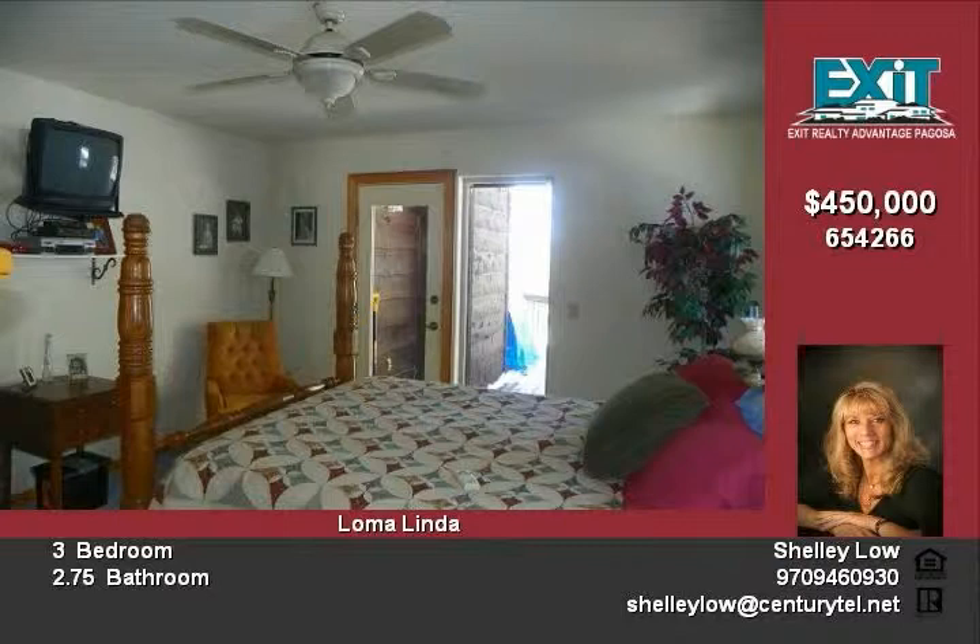Some of the special touches to this home include the laundry chute in the master bath, a remote for the light and fan, and 9 foot ceilings downstairs.